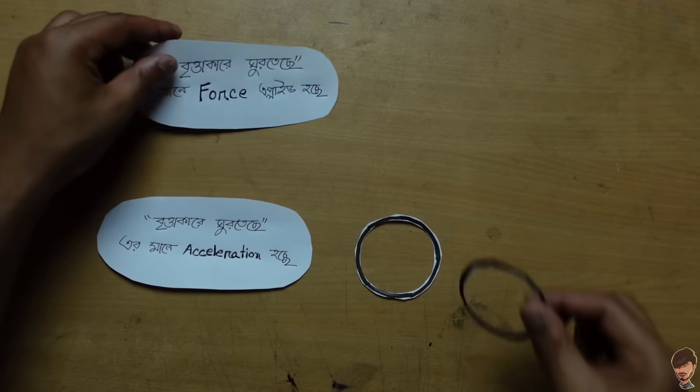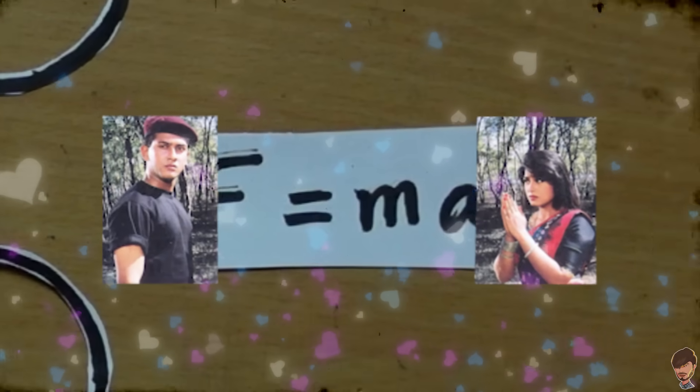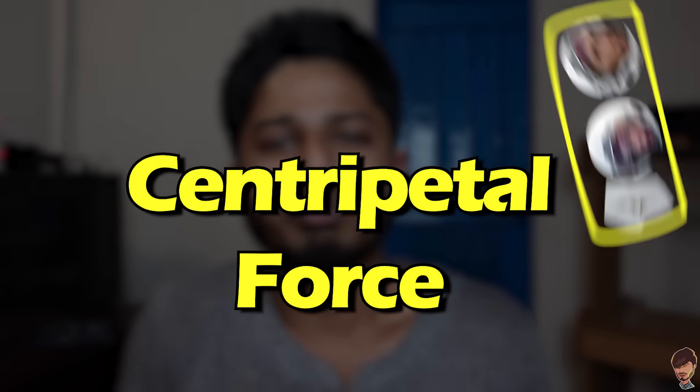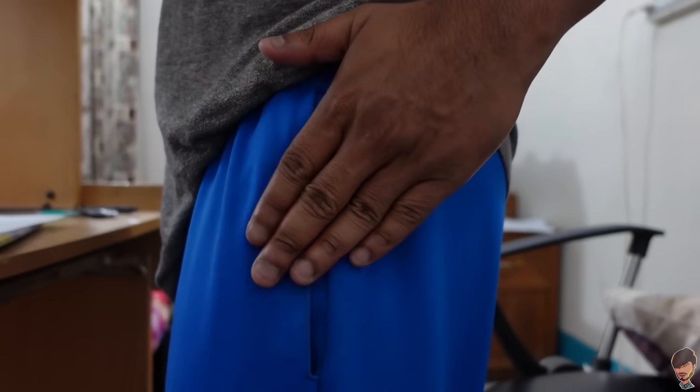So here is the basic idea: wherever there is force, there is acceleration. Force and acceleration, they will always stay together. The fly attached to the fan, Dr. Brandt, Cooper — everyone will have centripetal force applied and everyone will have centripetal acceleration. But how much force and how much acceleration? We are about to find out. But before we dive into that, let's keep something in our pocket — it will be useful later.